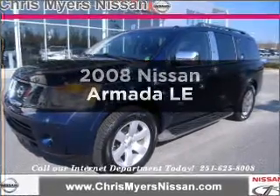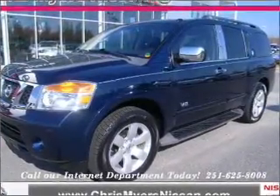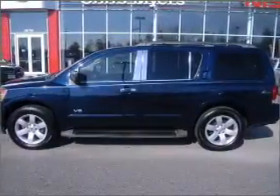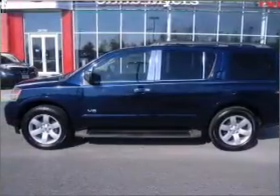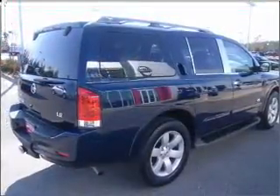Check out this 2008 Nissan Armada — everything you need under one roof with this great vehicle. With a powerful 8-cylinder engine connected to a smooth-shifting 5-speed automatic transmission, premium wheels lend a distinctive appearance.